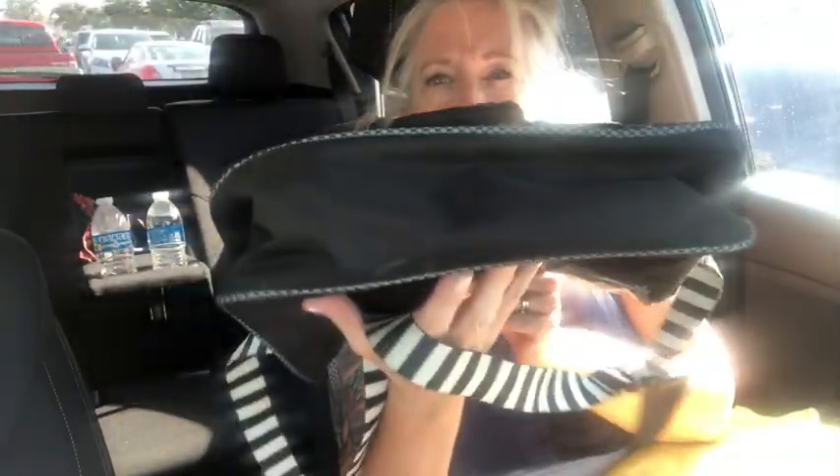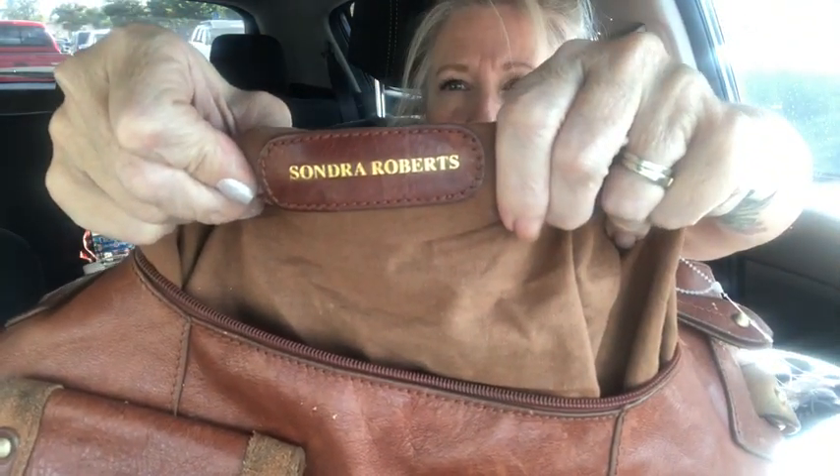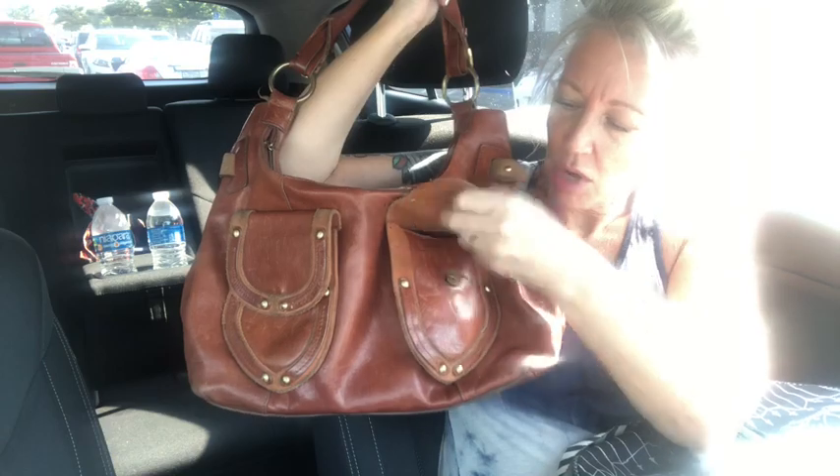Then I got this super cute hobo — genuine leather, really really stinking cute. It has rolled leather handles with buckles and it's by Sondra Roberts. There's a zipper pocket and two slip pockets on this side. It's got a zipper top and that definite worn leather look — so Western, so boho. I love it.